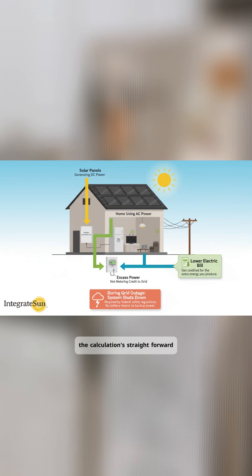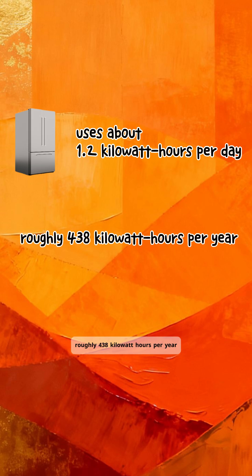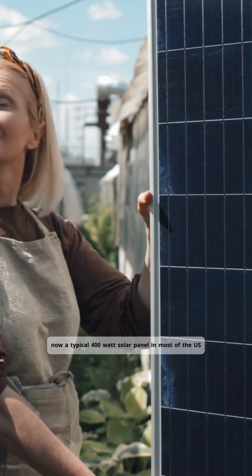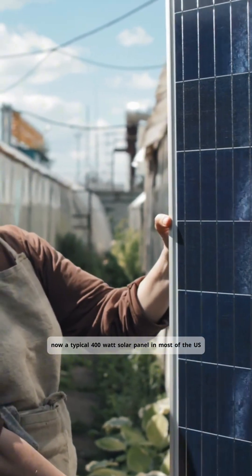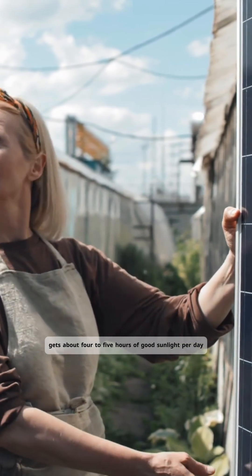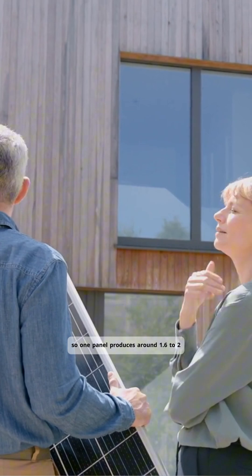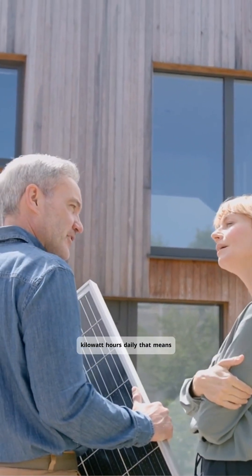If you're going grid-tied, the calculation is straightforward. Your fridge uses about 1.2 kilowatt hours per day, roughly 438 kilowatt hours per year. A typical 400-watt solar panel in most of the U.S. gets about four to five hours of good sunlight per day on average throughout the year, so one panel produces around 1.6 to 2 kilowatt hours daily.